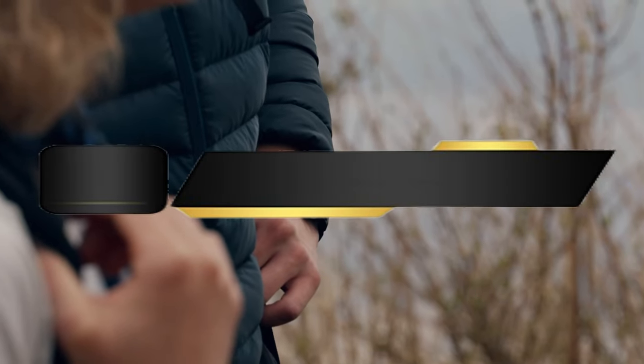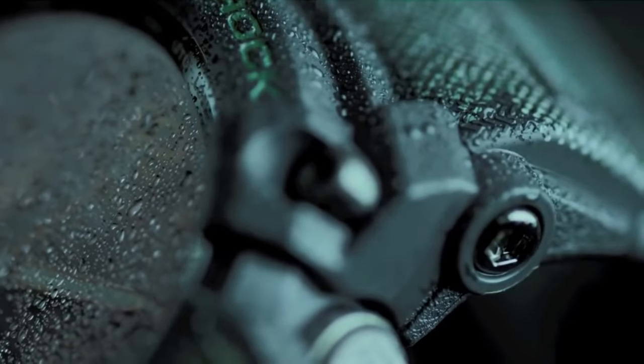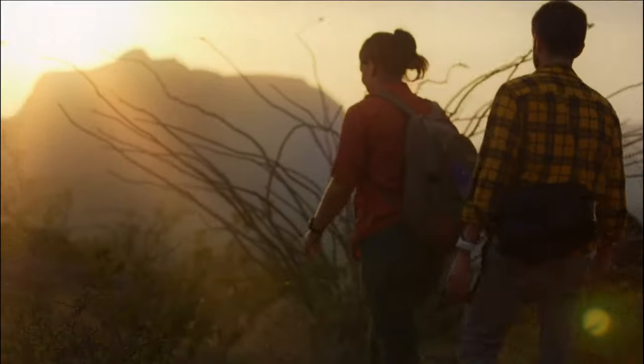Hello everyone, today we will examine the top 5 best military grade smartwatches available this year. First, we'll show you our top picks, and then we'll discuss what to look for when purchasing a military grade smartwatch. All the products we mention in this video have timestamps and links in the description below.